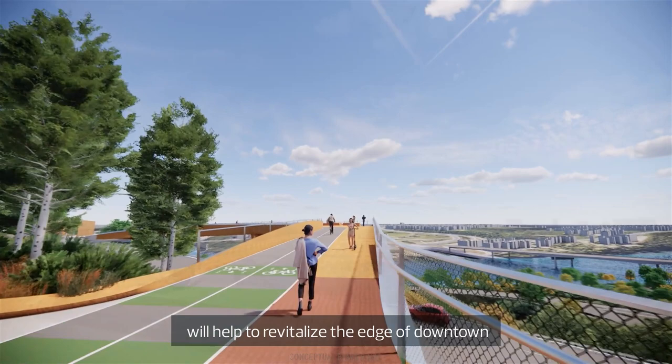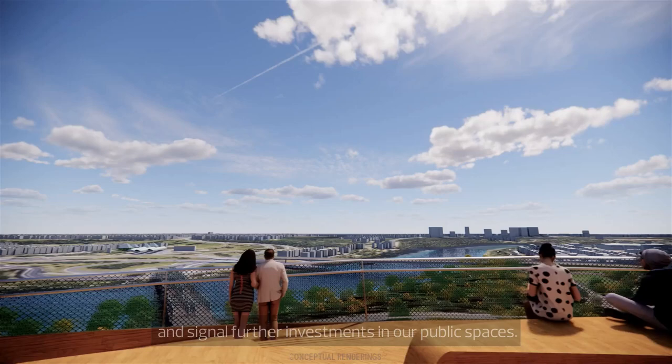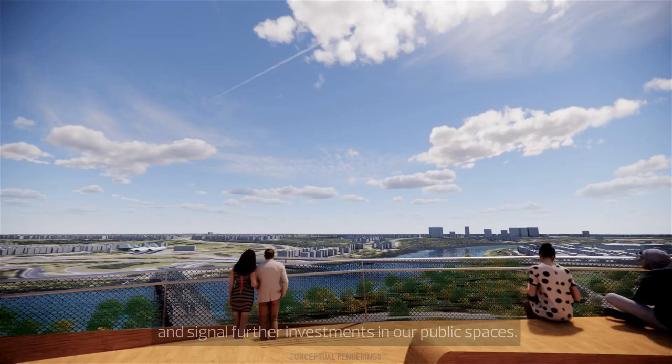This new attraction for residents and visitors will help to revitalize the edge of downtown and signal further investments in our public spaces. To learn more and share your thoughts through the online survey, visit edmonton.ca/100st.pedbridge. Thank you very much.